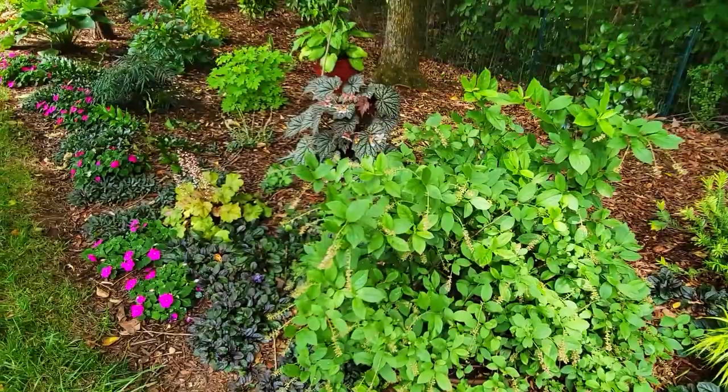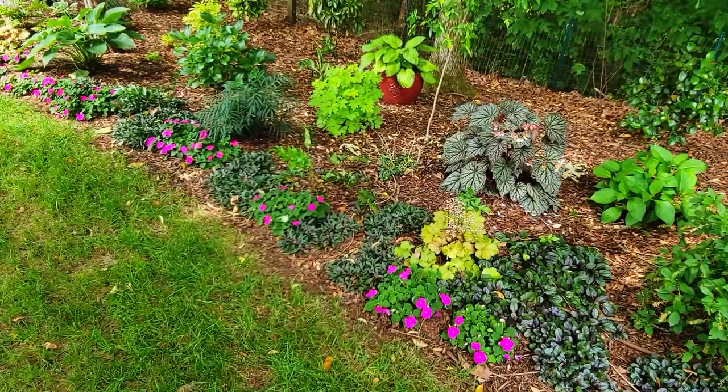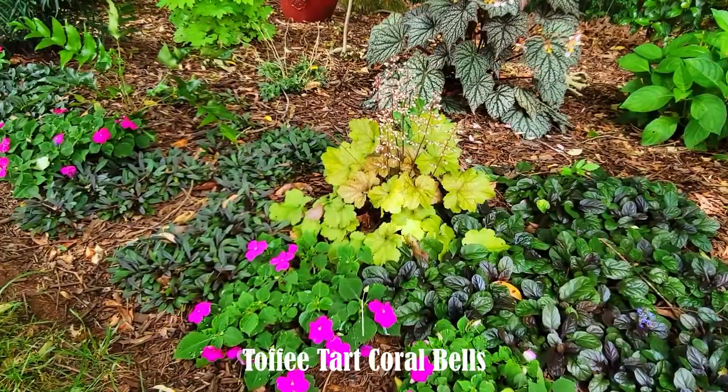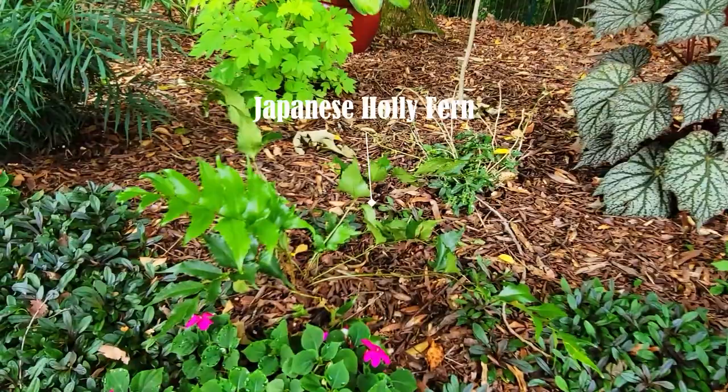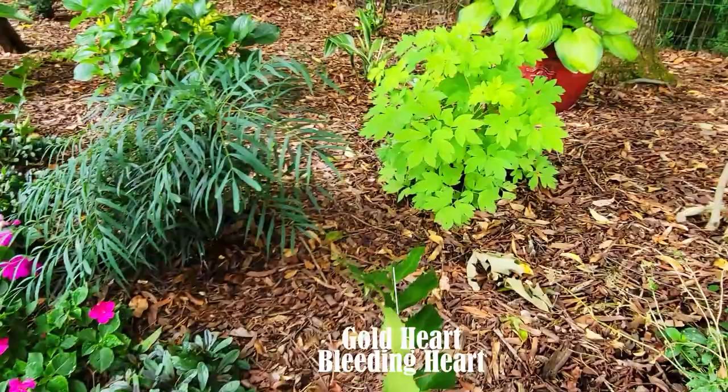Scentlandia sweet spire is finished blooming. This heuchera is called Toffee Twist, and I absolutely love the Sterling Moon begonia — it is hardy to zone 7. A couple of Japanese holly ferns have been added to this area as well.